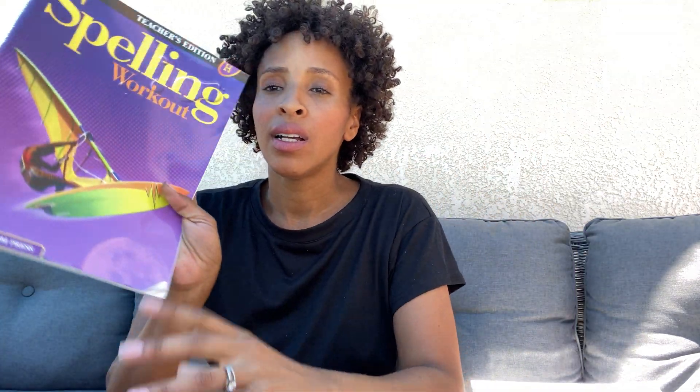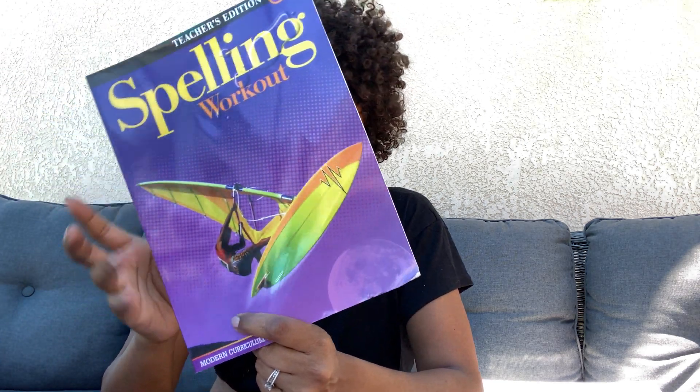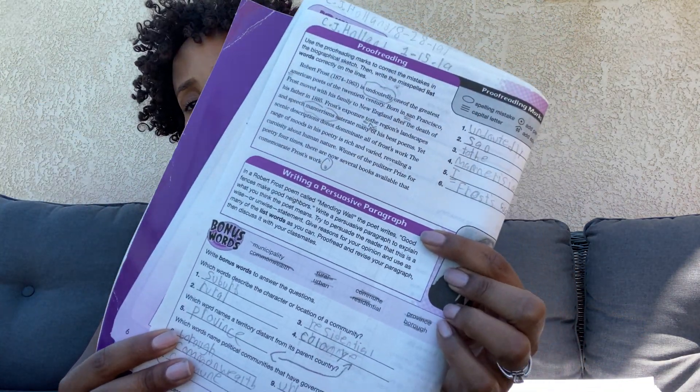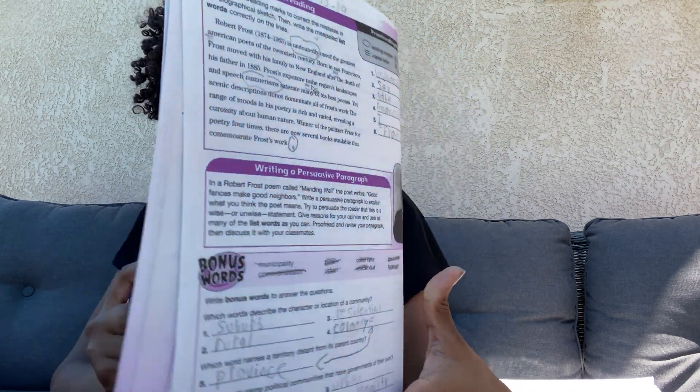We also use Spelling Workout. I know a lot of kids don't love looking up words in the dictionary, so I wouldn't give it to him all the time, but I would give it to him regularly. You get a teacher's edition so you can correct it. It has crossword puzzles where he gets a list of words and has to match definitions and find them in the puzzle. Sometimes it's writing a persuasive paragraph or other small assignments. There are tons of lessons — great for practicing spelling and word definitions.